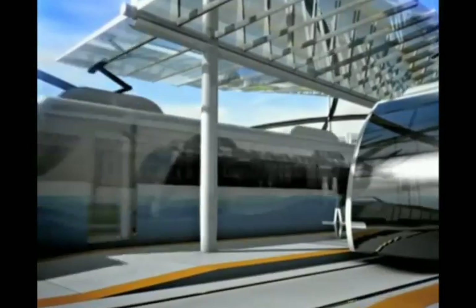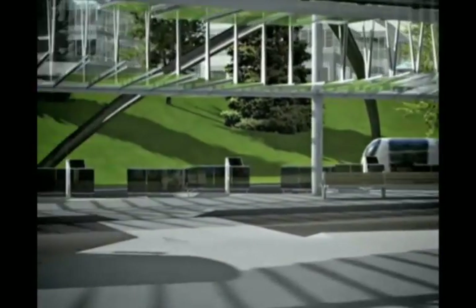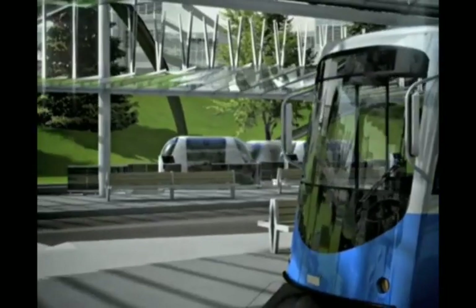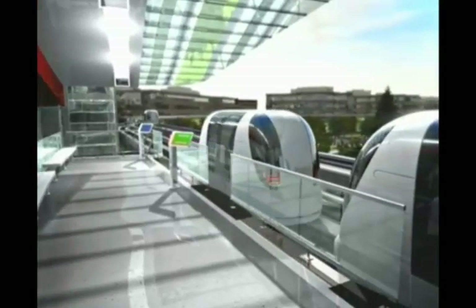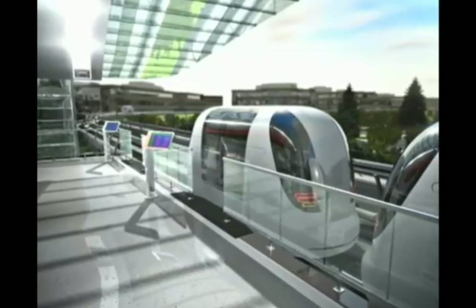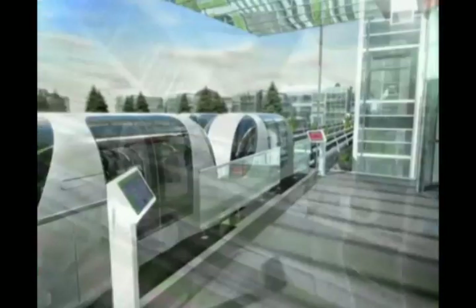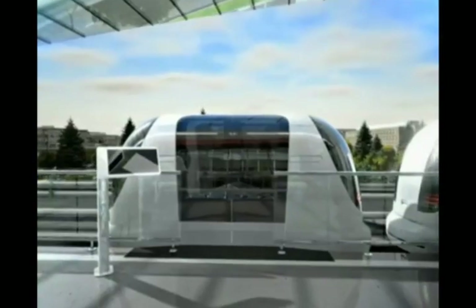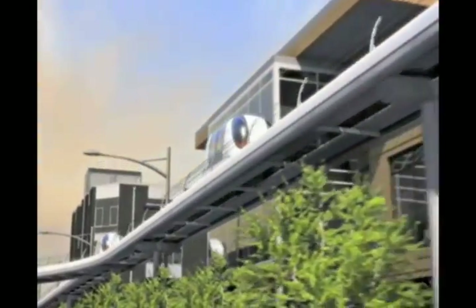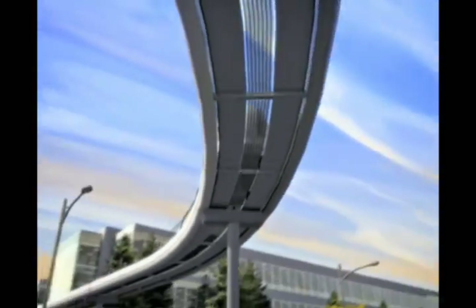Ultra makes transit and carpooling more effective, connecting a single train station to 30,000 desks. Stations are on a separate track from the main track, so that stopped vehicles do not interfere with the free flow of passing traffic. With Ultra, you don't wait for vehicles — vehicles wait for you. Modern communications and location-sensing technology allow vehicles to run at precisely controlled intervals, creating a high-capacity system.